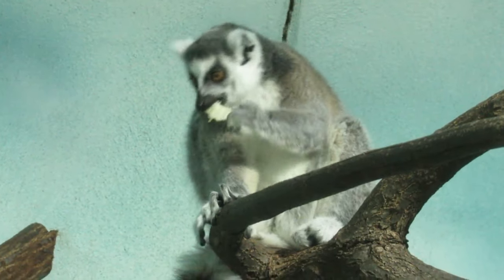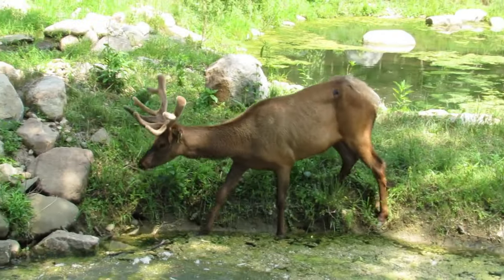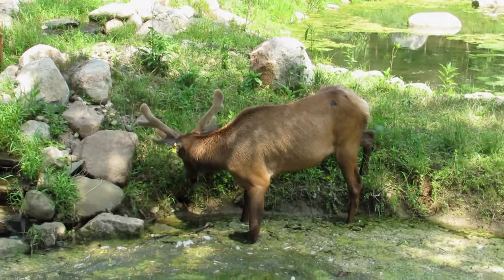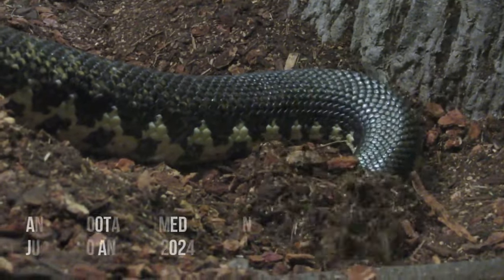Welcome to Potter Park Zoo, the little zoo by the Red Cedar. If those words sound at all familiar, that was how I opened my first ever exhibit tour episode.